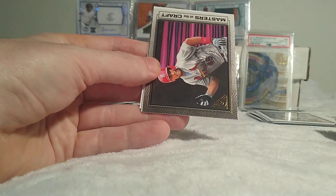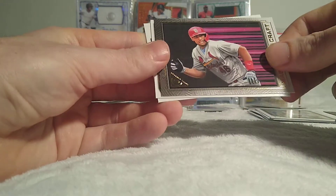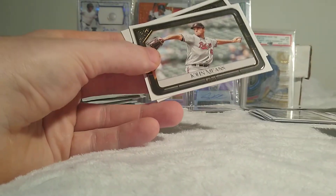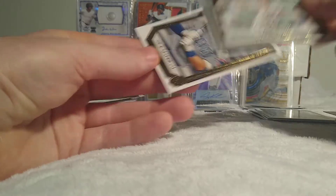Brady Singer rookie — a lot of people are really thinking he's going to be something special. Nolan Arenado. Master of the Craft insert. Paul Goldschmidt. John Means and Nick Madrigal.